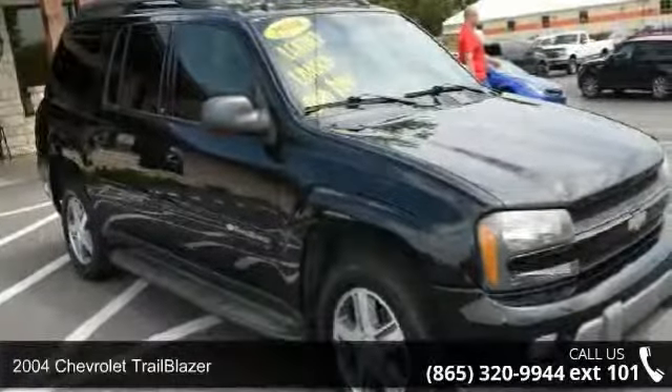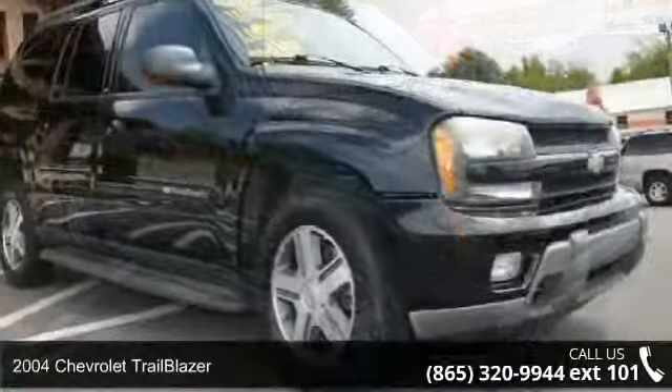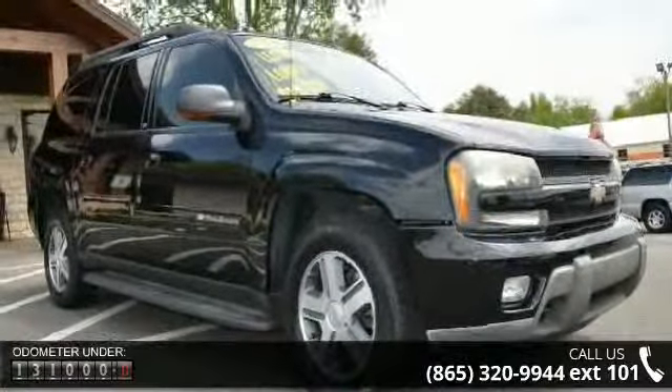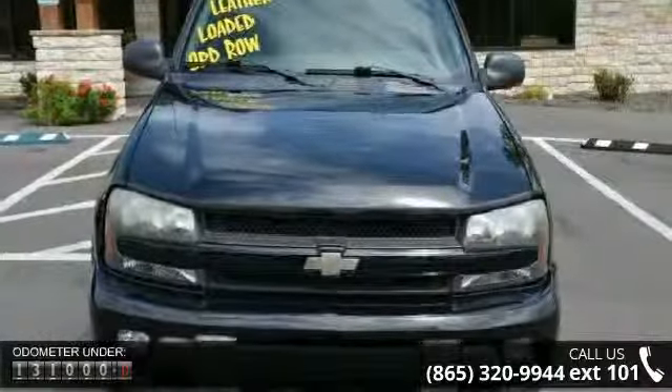Step into the 2004 Chevrolet Trailblazer. If you are looking for an automobile with great features, look no further. This vehicle comes with a reliable six-cylinder engine connected to a smooth shifting automatic transmission.